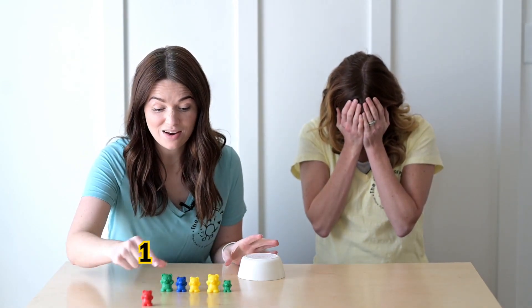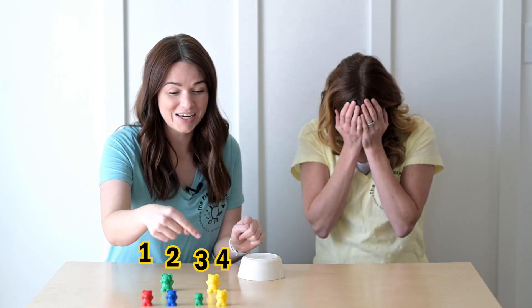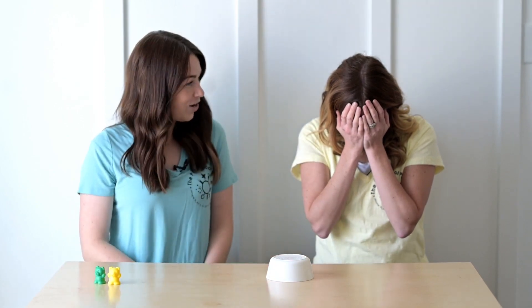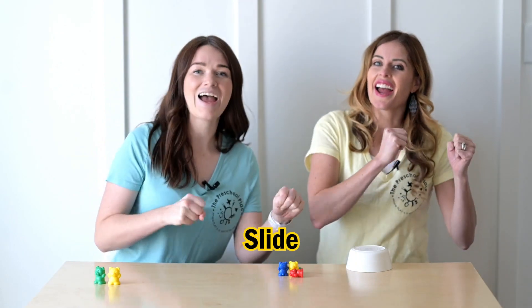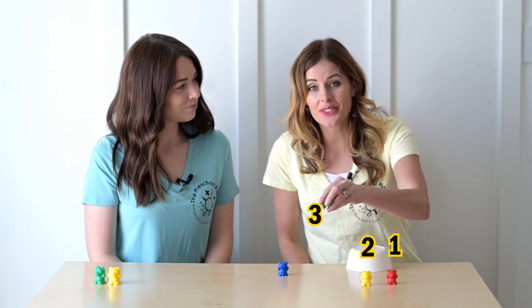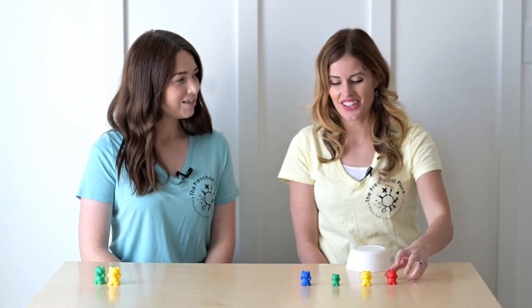My turn. I'm going to hide them under the bowl. All right Tony, open your eyes. Can I peek? Go ahead. Let's slide and move. One, two, three, four. Very good. There were four teddy bears under the bowl. Nice job.